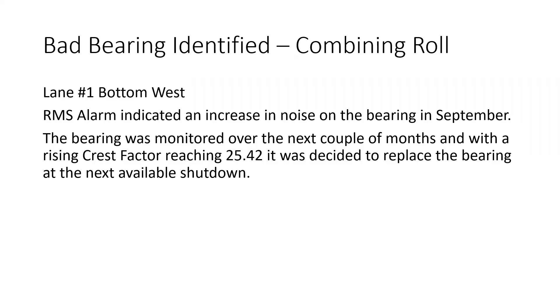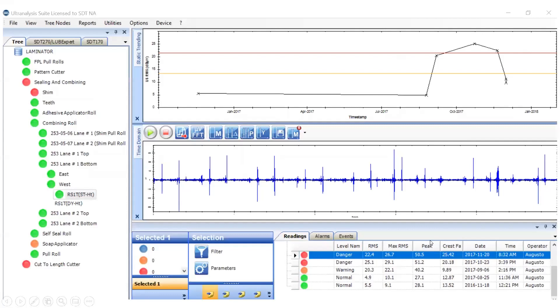If any of these bearings fail, it kind of brings the whole thing to a grinding halt. So they took data, established a baseline, and put in an alarm based on the RMS. They had seen an increase in the noise on the bearing, so they continued to monitor over the next couple of months — going out there on a regular basis, taking more data — and they could see that things were definitely getting bad.